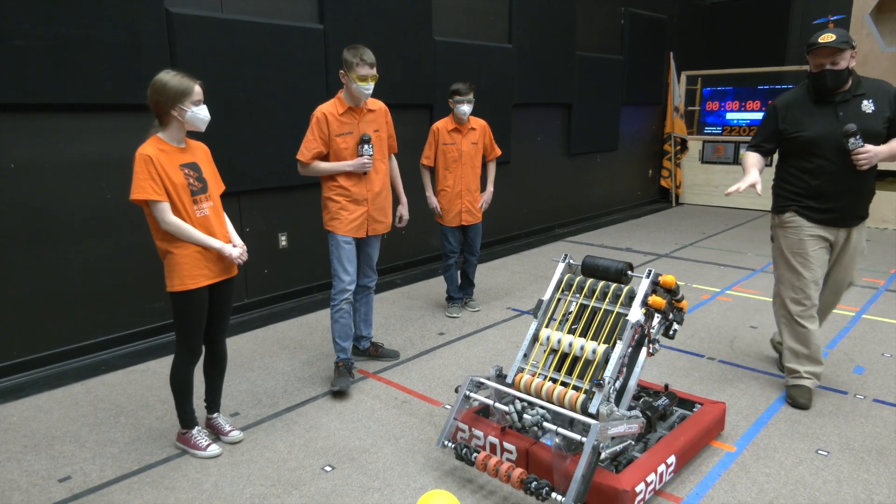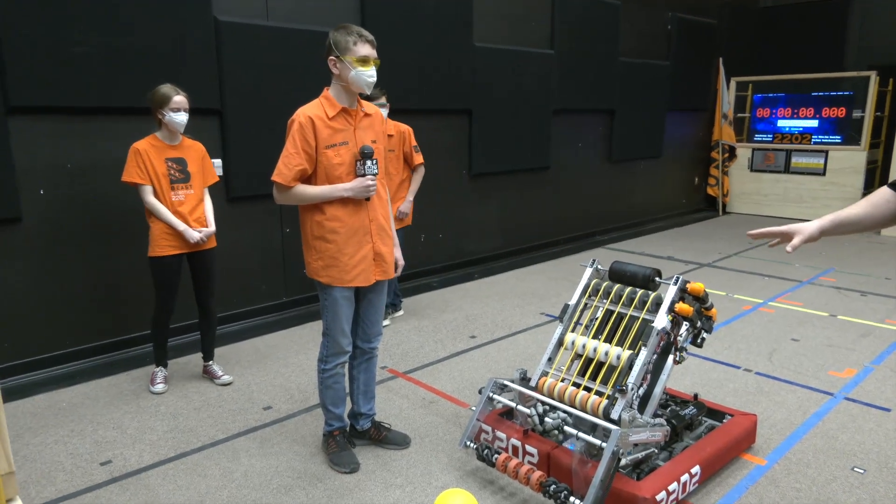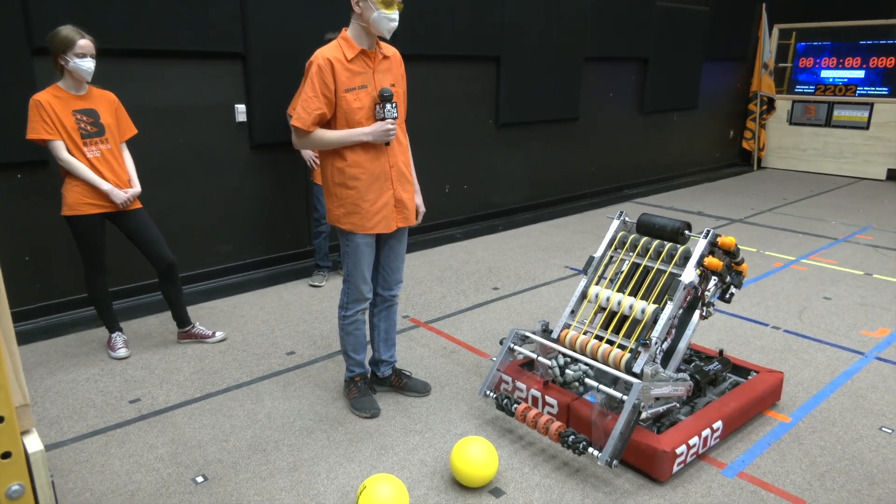So Zane, we're going to be starting out with the intake on this robot. As we go through, we'll kind of follow that power cell journey. There are a couple of modifications to the intake, but let's learn more about it and keep going through the robot.